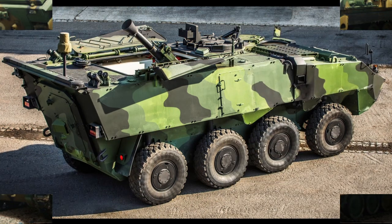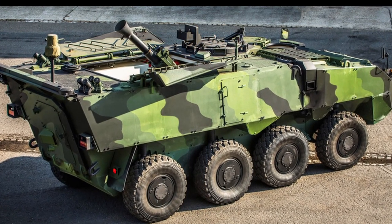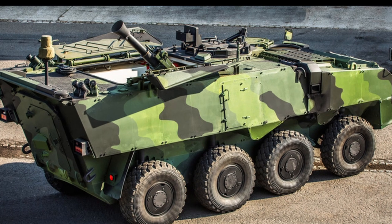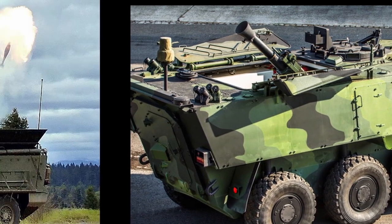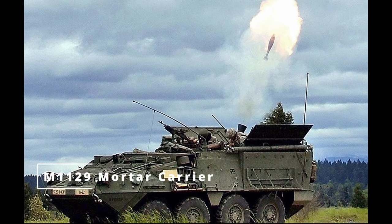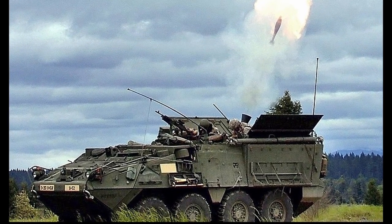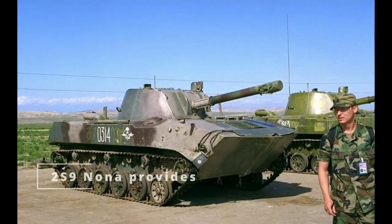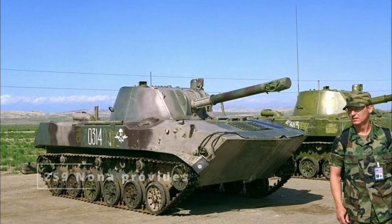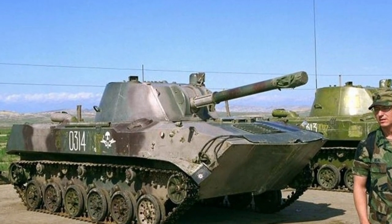Self-propelled mortars offer quick and mobile indirect fire support. World War II saw the early development of these, but the concept came into its own in the Cold War and beyond. The modern M-1129 Mortar Carrier or 2S9 Nona provides fire support for mechanized units with fast-firing and mobile platforms. Unlike towed mortars, these vehicles can rapidly reposition after firing, providing crucial support in urban and fast-moving combat environments.